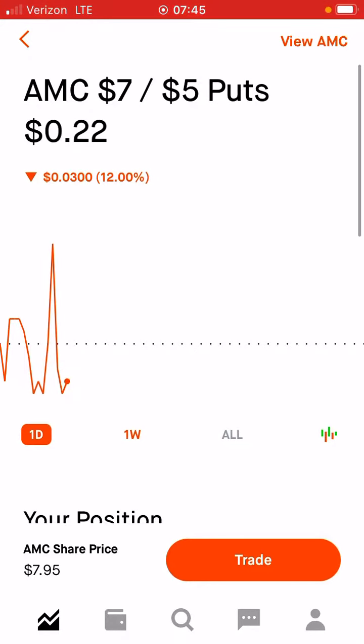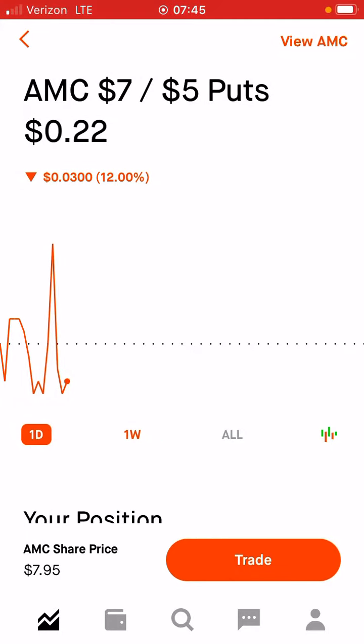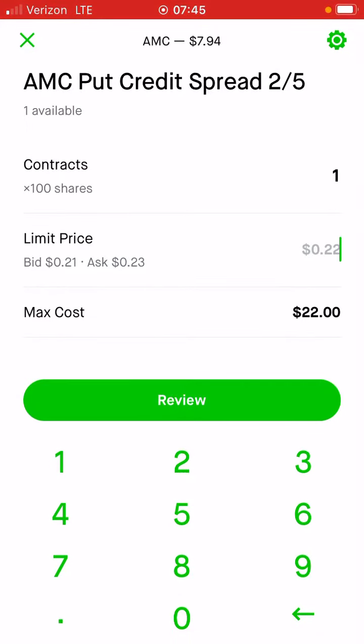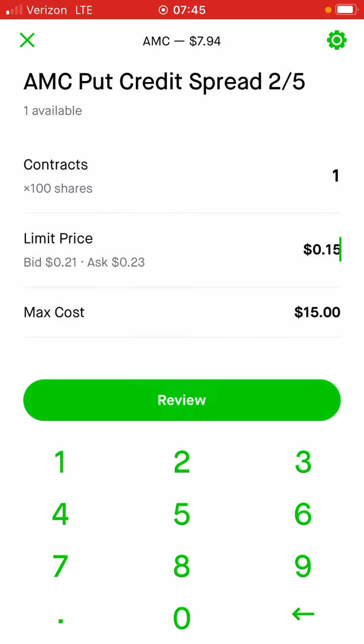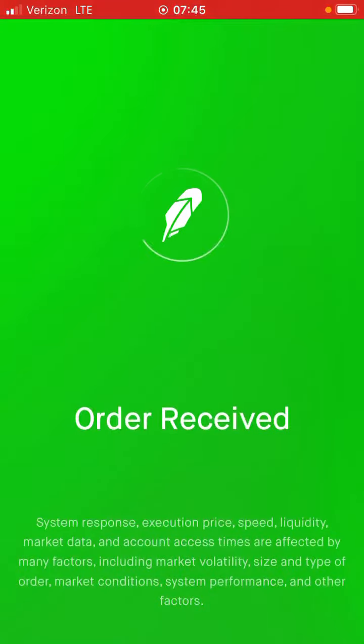You're going to go to the put credit spread trade close. Right here — how much do we want to be able to pay? We're going to put $15 because I'm pretty confident that we can get out for $15. What does this mean? I sold the put credit spread for $90 and then I'm going to buy it back for $15. So my profit will be $75. So we're going to go ahead and put that in right now.